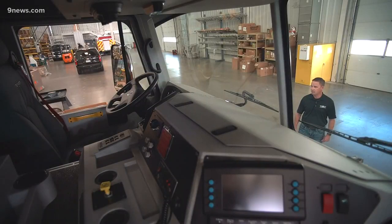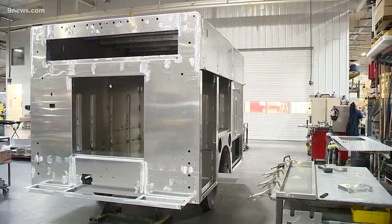Not very many people know that there's truly a fire truck factory in Fort Collins, Colorado. And this year, they're building around 20 trucks for Colorado fire departments, so there's a lot of Colorado pride running through this factory right now.